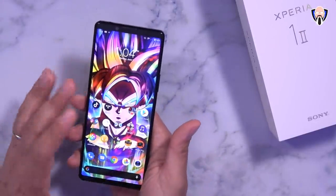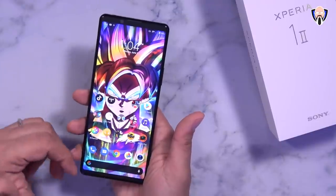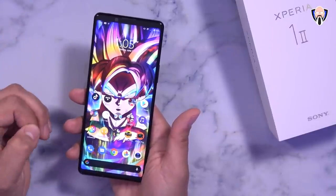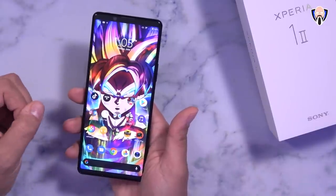The Sony Xperia 1 Mark II has a lot of things going on for it. First and foremost on the list of things I definitely enjoy is the 21 by 9 aspect ratio display — it's a 4K HDR OLED cinema-wide display that also has the ability of giving us the experience the way movies were intended to be watched at the cinemas.